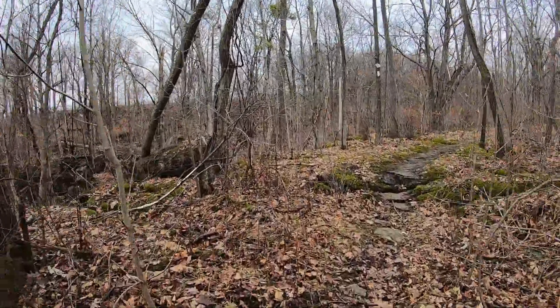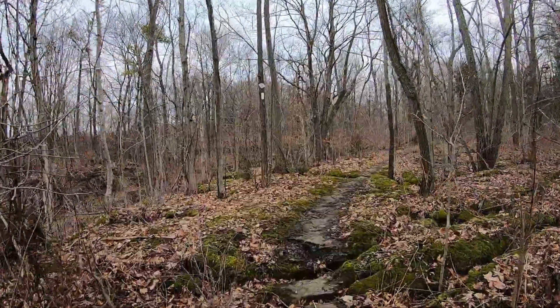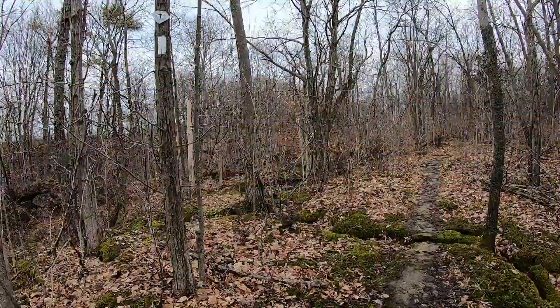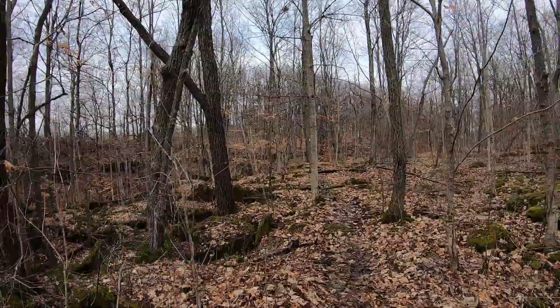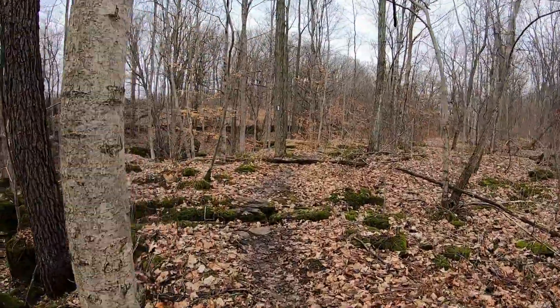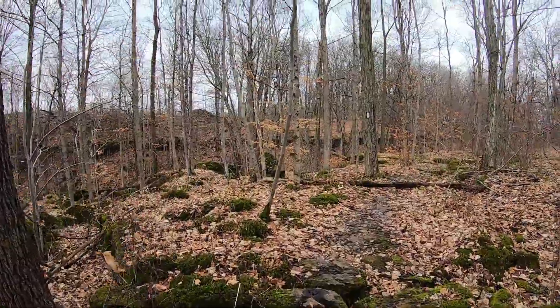It looks like I'm on the Bruce Trail here now. It's so wet in here — I'm really glad I brought my rubber boots today.